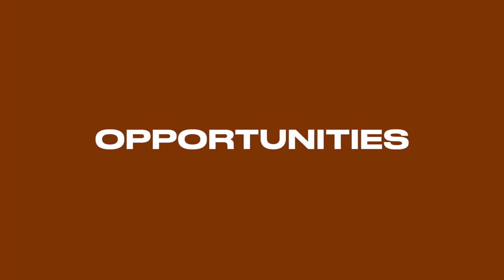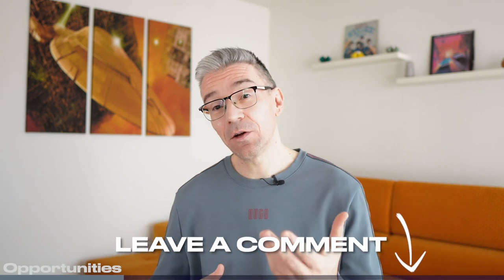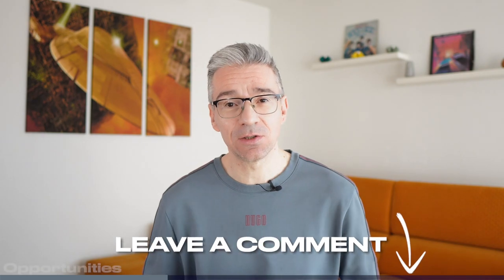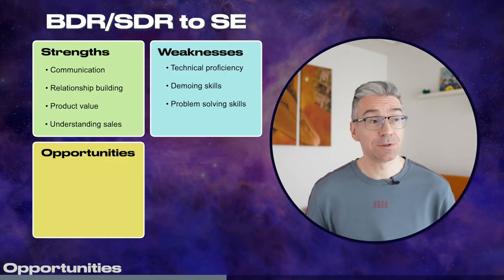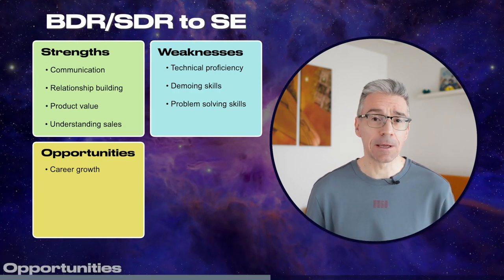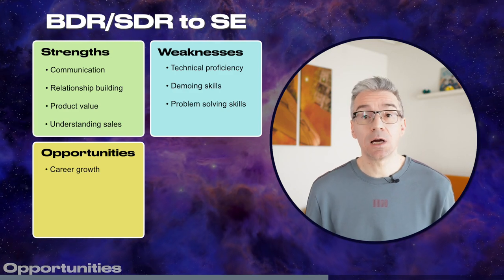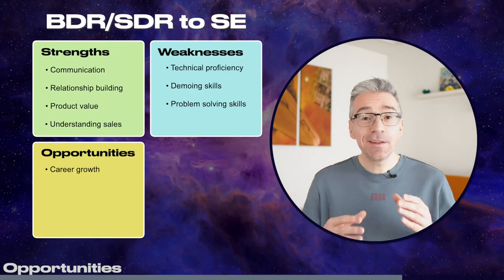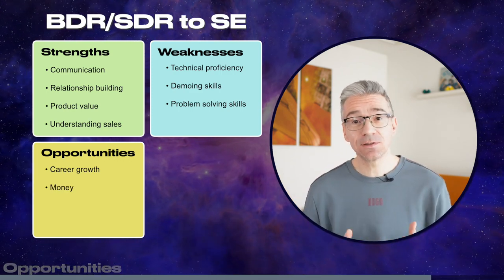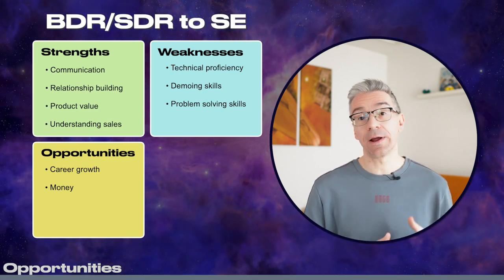Let's talk about the opportunities — and this is a very subjective one, so please leave a comment on what is motivating you to think about moving to sales engineering. For me, a couple of things come to mind. First is career growth — sales engineering is considered a senior role, so it is a natural career progression. Also, sales engineers are closer to product development so they have more influence on where the product is going. And the next thing is money — sales engineers on average earn more than entry-level BDR or SDR jobs.